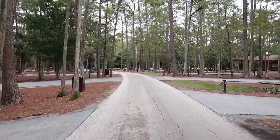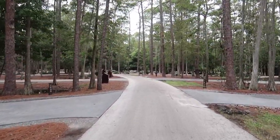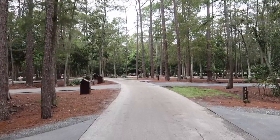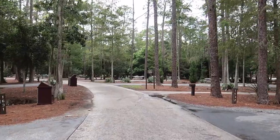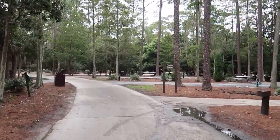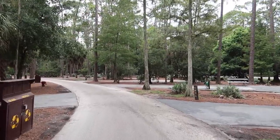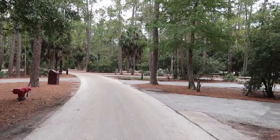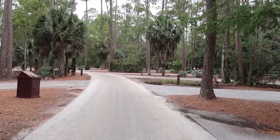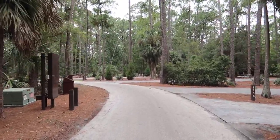We do miss this area — it's kind of where we like to stay, in the clover area. We've noticed they've definitely been through here already clearing off sites, because there were a ton of pine needles on them before. Right now there's nobody in the 1600 loop; it's completely empty. Let's head over to 1700.